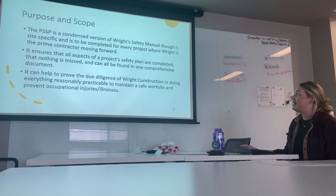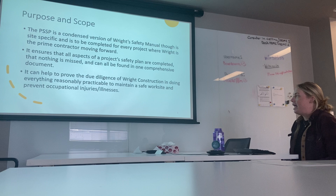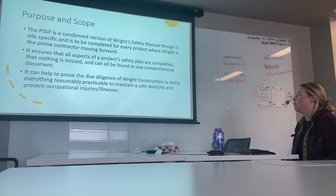The PSSP is basically a condensed version of our safety manual, but it is site-specific. It will ensure that all aspects of a project safety plan are completed and that nothing is missed, as all the safety documentation that needs to be completed is condensed into this one document. It can also help to prove the due diligence of Wright Construction in doing everything reasonably practicable to maintain a safe worksite and to prevent occupational injuries and illnesses.